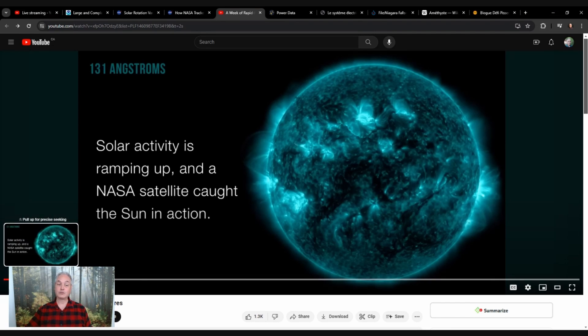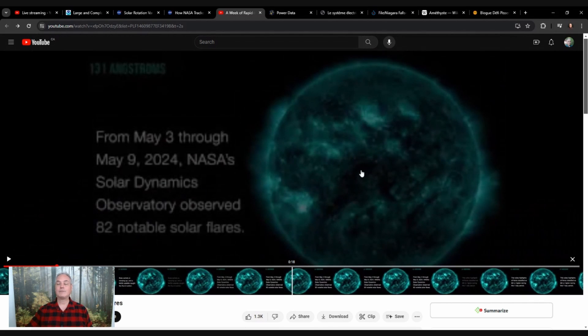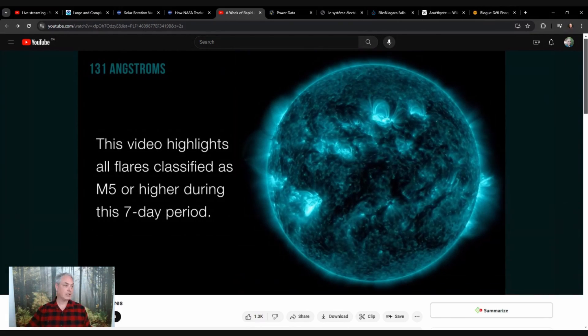I thought it was exciting to learn this week that the sun's equator rotates faster at 25 days per cycle whereas at the poles it's 35 days, and that the sun is tilted about seven degrees. There are all kinds of things we can learn, and it may or may not affect us in ways we realize. If you have information I don't know, please put it in the comments below. I'll also put a link to last week's video on the sunspot cycle and how solar eruptions and flares go up and down in cycles.